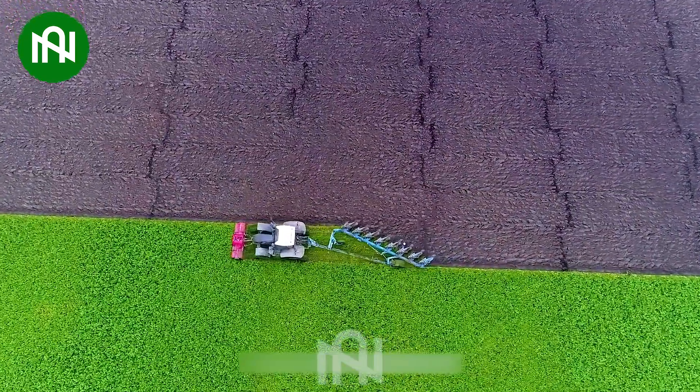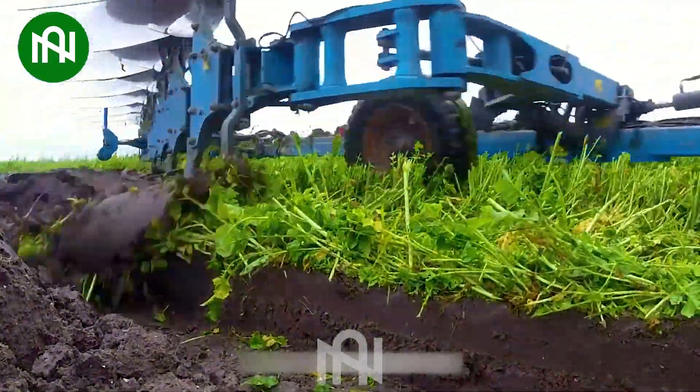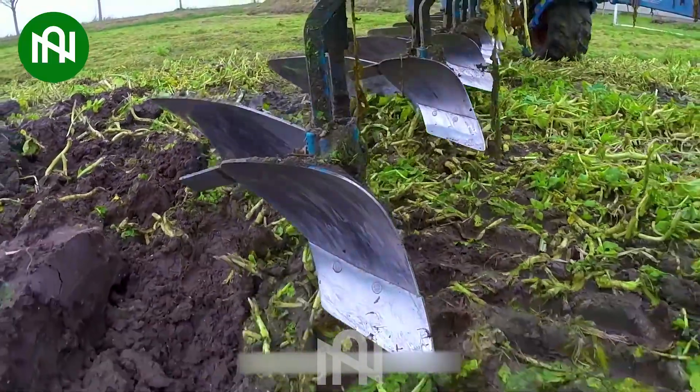The efficient and swift plowing of the field with the Tractor Cultivator significantly enhances soil texture, promoting its softness and looseness effectively.